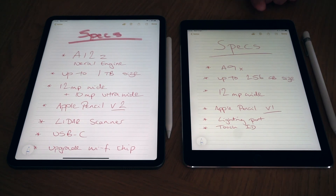In terms of storage, my 2016 is 128GB and the new one is 256GB, but you can now get the 2020 iPad Pro up to one terabyte, whereas the original 9.7 topped out at 256GB. For cameras, I don't really use iPads to take photos, but the 2020 has a 12-megapixel wide camera plus a 10-megapixel ultra-wide, compared to just a 12-megapixel wide on the 2016, and the sensor is generally better.